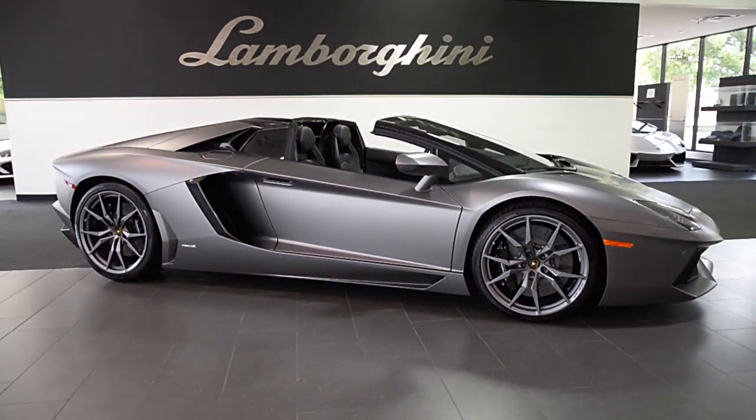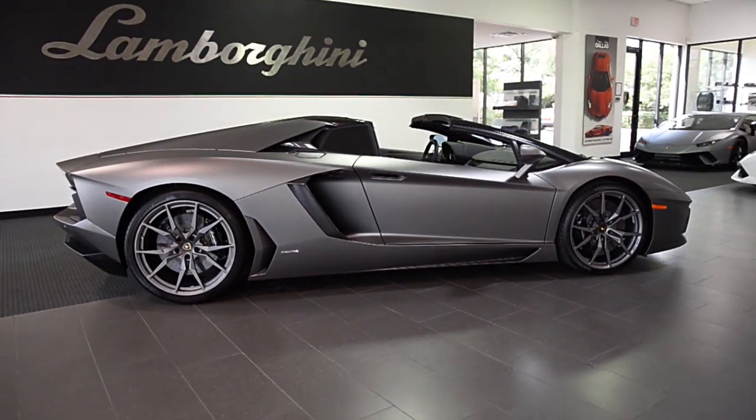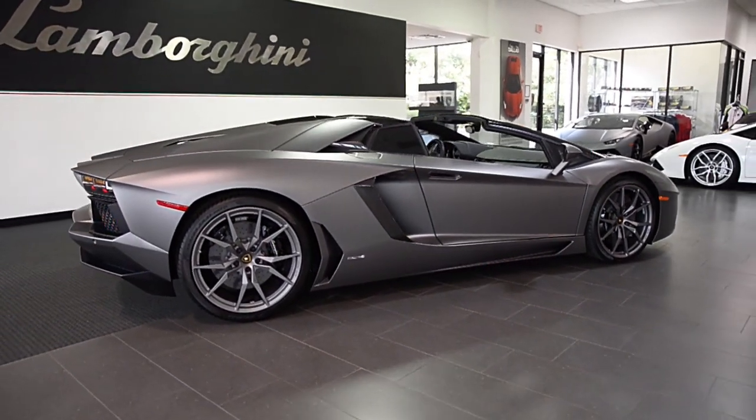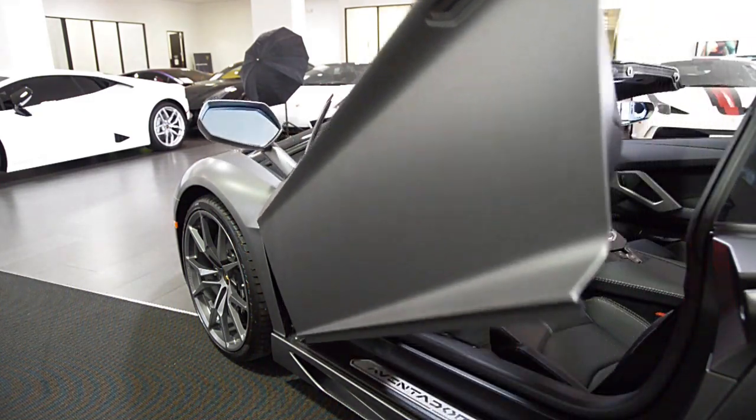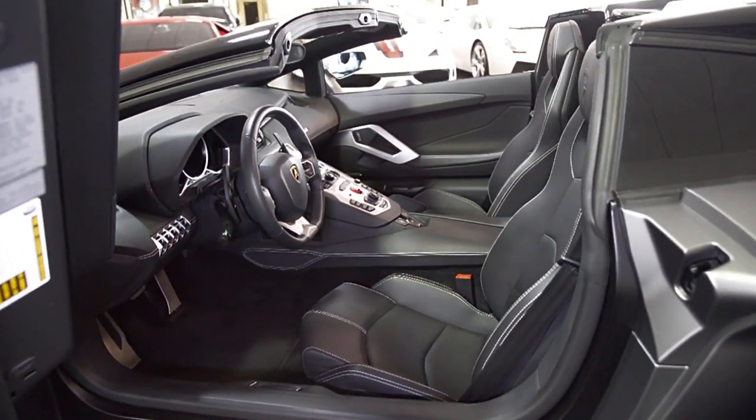Lamborghini Dallas proudly presents this 2017 Lamborghini Aventador LP700-4 Roadster, equipped with a 6.5-liter, 700-horsepower V12 engine, and a 7-speed ISR transmission with all-wheel drive.